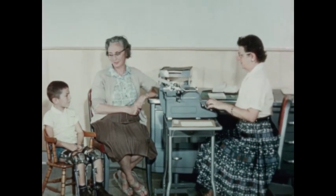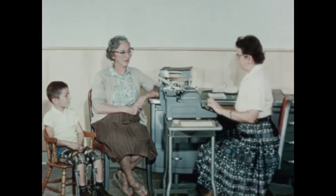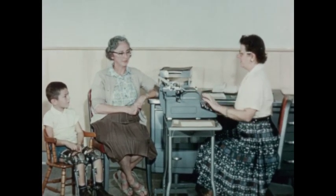On the first visit to the outpatient department, each family is interviewed by the medical secretary for a case history and to record the medical referral of the patient to the orthopedist.